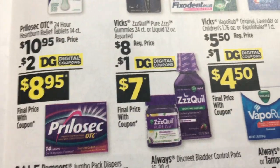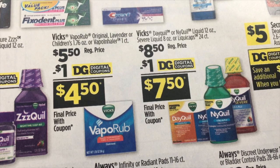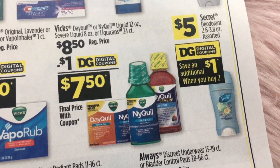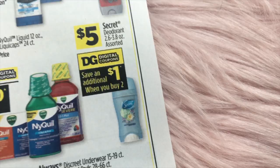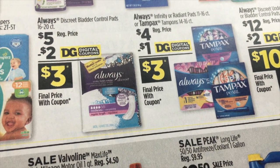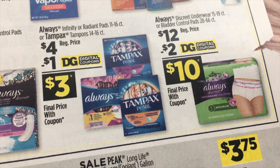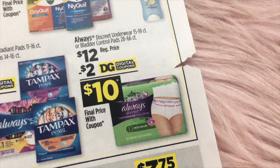Prilosec $10.95, $2 digital. Vicks ZzzQuil $8 with a $1 digital. Vicks VapoRub $5.50 with a $1 digital. Vicks DayQuil or NyQuil Liquid $8.50 and a $1 digital. Secret Deodorant for $5, getting a $1 digital when you buy two. Pampers $9 with a $1.50 digital — makes it $7.50. Always $5 plus a $2 digital, makes it $3, and these are the Discrete Bladder Control Pads. Always and Tampax $4 and a $1 digital. Always Discrete Underwear $12 less a $2 digital — makes them $10.